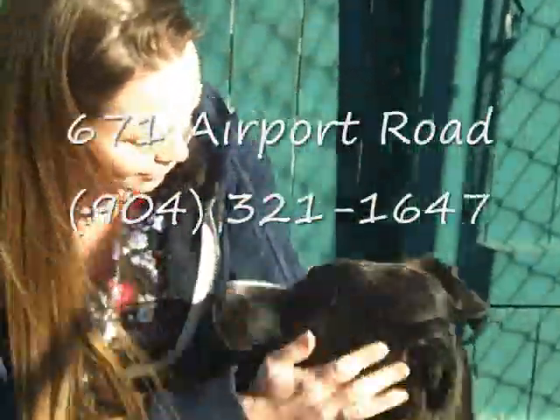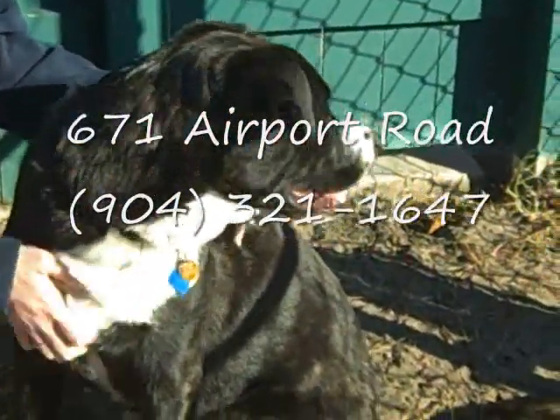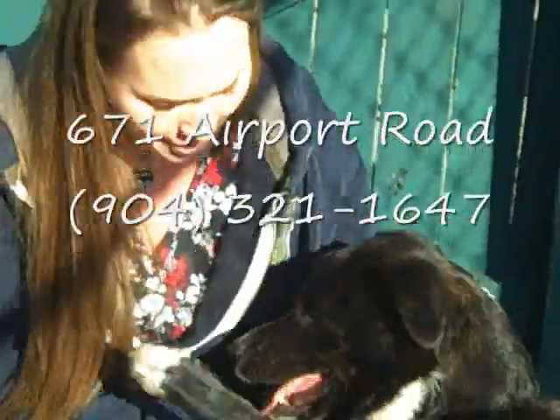She's a good girl, she's a very good girl. But Miss Maggie Mae needs a good home. So please come see her. She's at the Nassau Humane Society on Airport Road in Fernandina Beach.